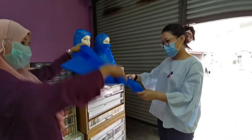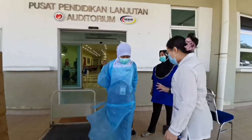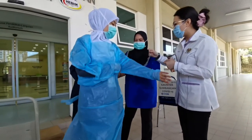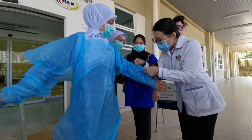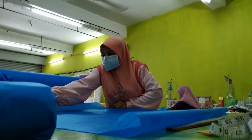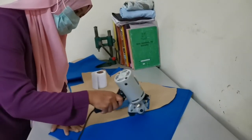Hospital frontliners prefer one-size-fits-all PPE, as many of the jumpsuit PPE donated by the public are either too small or too big for nurses and doctors. Following the distress call made by the MP's office, more than 100 responses were received in just a few hours, mostly from local tailors working from home, as well as full-time housewives who wanted to earn a little extra income during the MCO period.